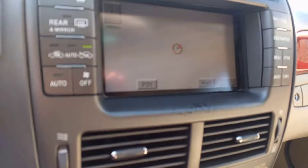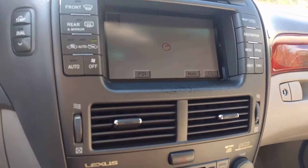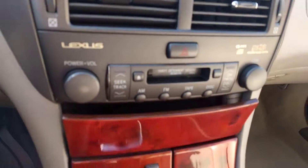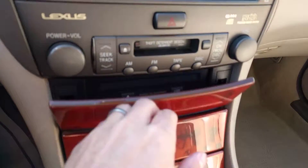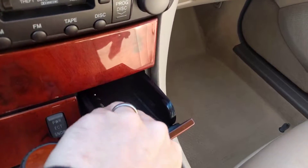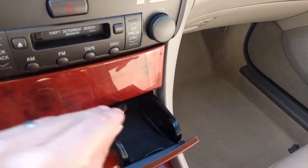It's got navigation, though the sun's kind of working against us. You can hear the radio. It's got cassette and a CD player in here. There's a little storage spot here, and it even has the original little Lexus pen that came with it.